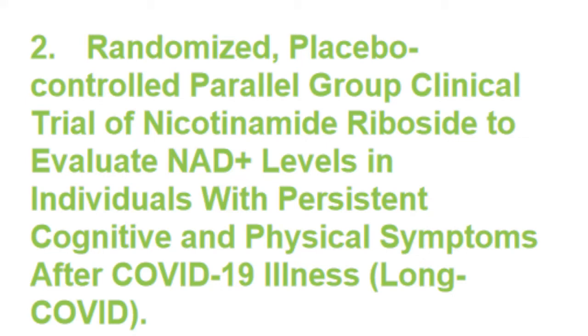In a small animal study, NADH has been proven to prolong life in an animal model. This is the drug I will follow closely.